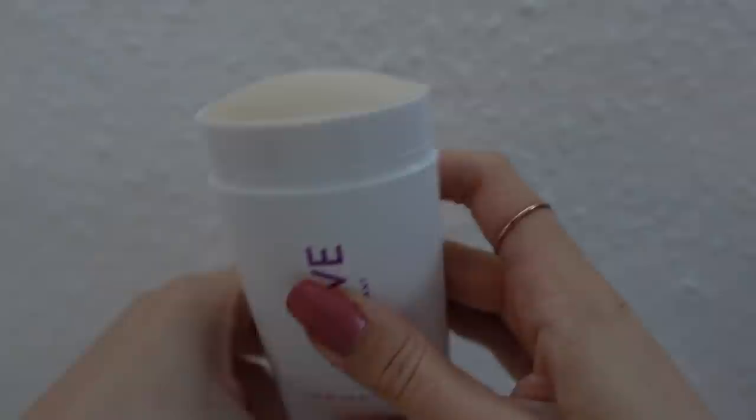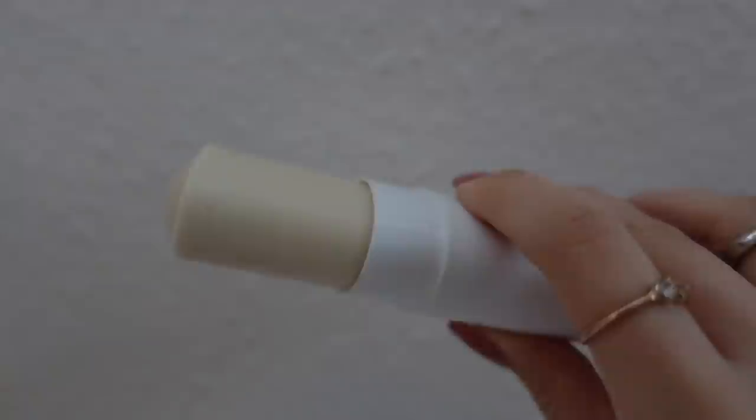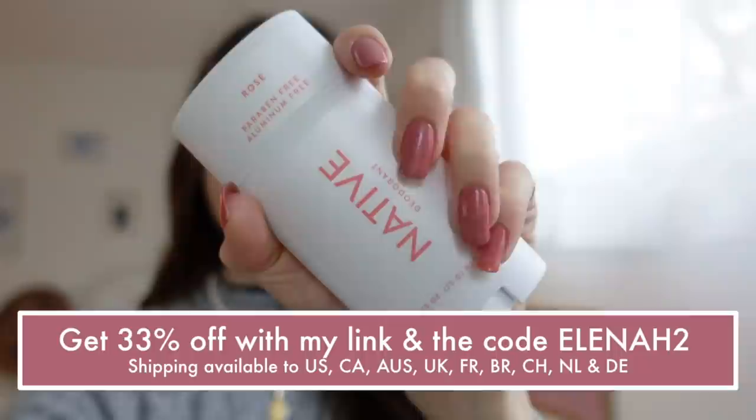Here's how you use them: you just use this little roller at the bottom to get out all of your product, and you can see how much product you're getting in one bottle. The great thing is that they are aluminium, paraben, and sulfate free, and they are also vegan and cruelty free. They have lots of different scents available — you can go to their website to check out all the different options, because there really is something for everybody. You can now get 33% off: deodorants are normally $36, but if you use my link and the code elenah2 you will get them for $24.